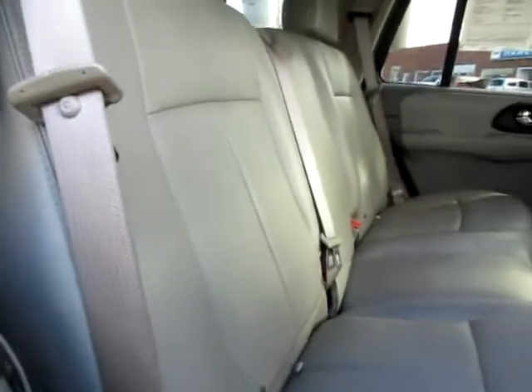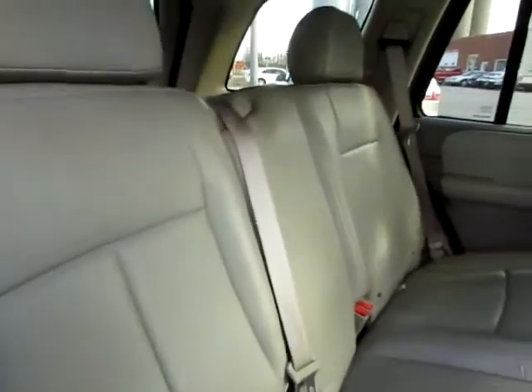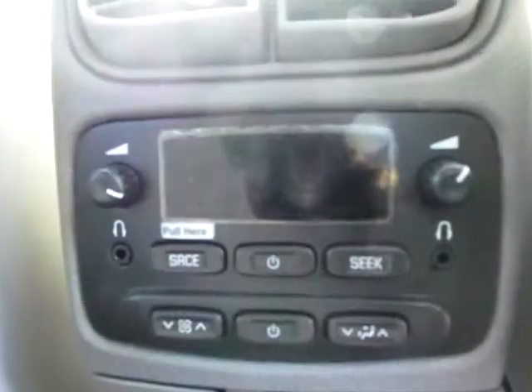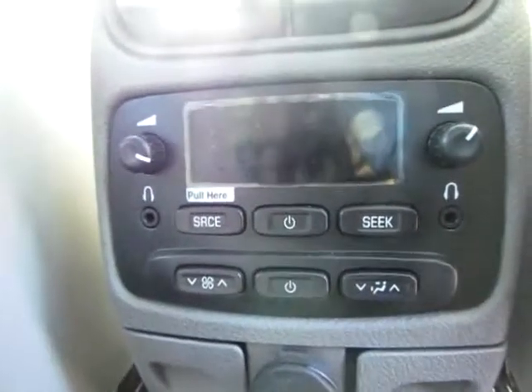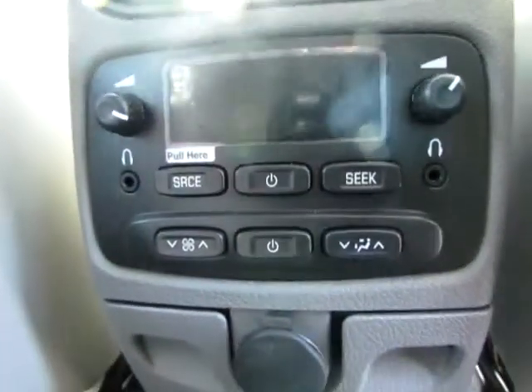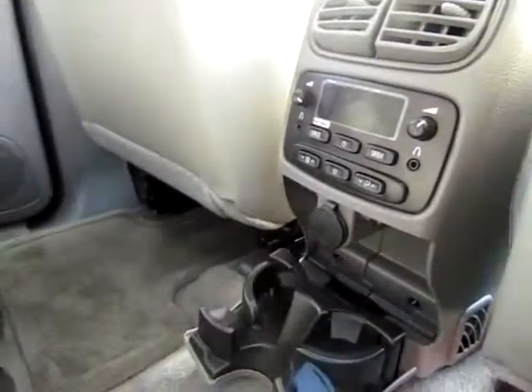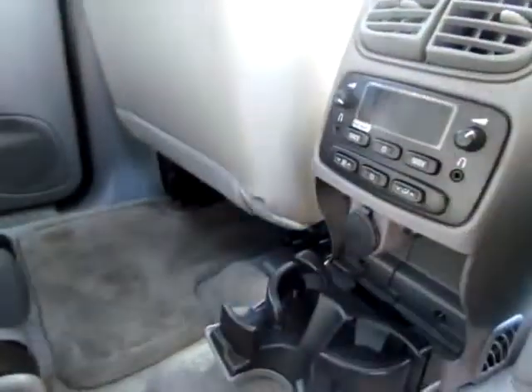Clearly the previous owner took very good care of this. These two seats are designed to handle car seats, so that's very convenient. We have a whole system back here — two headphone jacks and a whole media interface, a power port right there, and a couple cup holders too. Very nice.